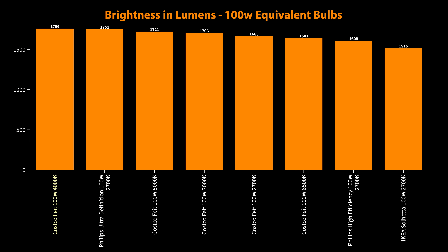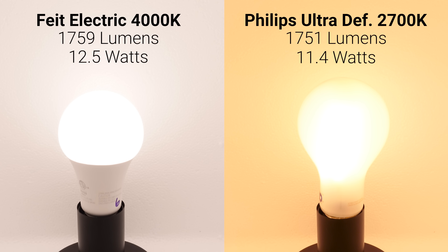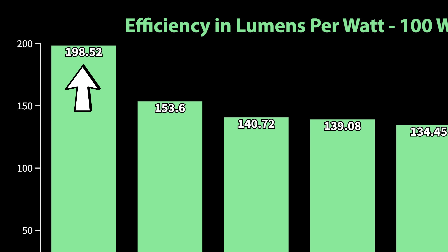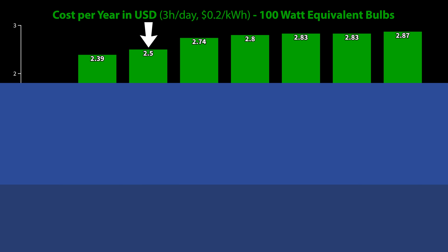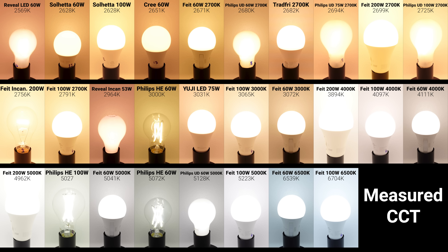For the 100W bulbs, the Fiat Electric bulbs from Costco topped the brightness list again at 1759 lumens, but the Philips Ultra Definition was close behind at 1751 lumens. For efficiency, both Philips bulbs came out on top, with the high efficiency model at 198 lumens per watt and the Ultra Definition bulb at 153 lumens per watt, for yearly operating costs of $1.77 and $2.50 respectively. I also measured the color temperature of each bulb and most of them matched their stated temperatures within a 3% margin of error.